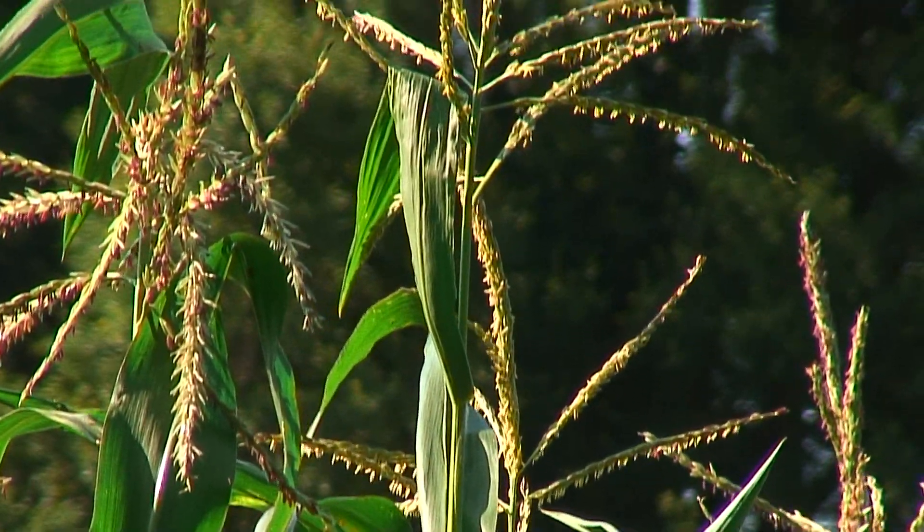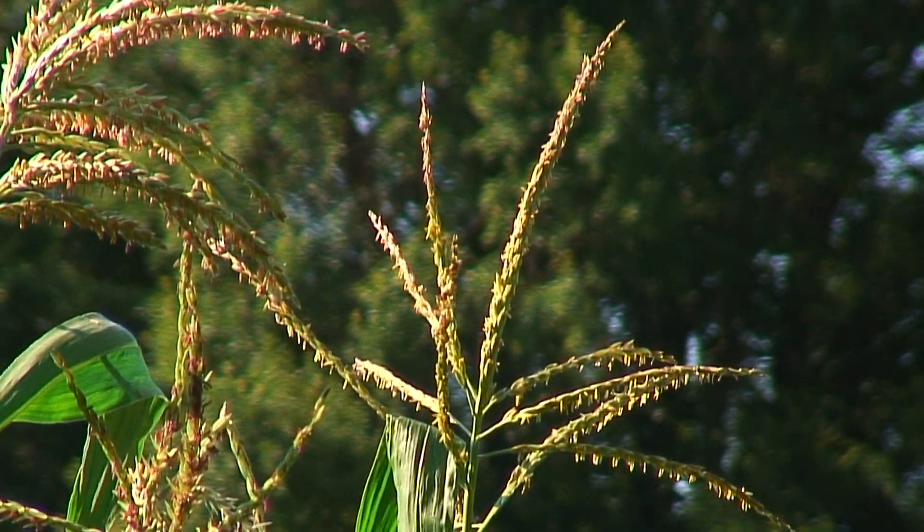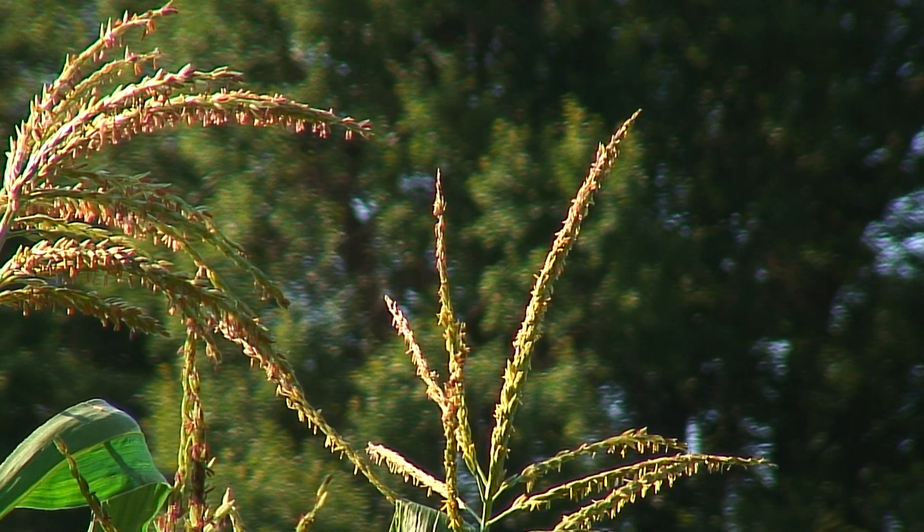This corn is used at the high school and college level for teaching basic Mendelian genetics, and we are the only North American company that is growing genetic corn for the educational market.